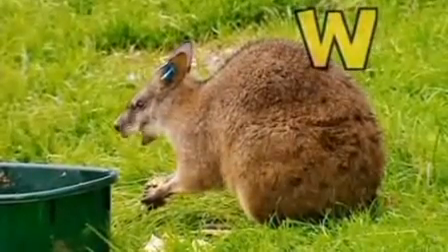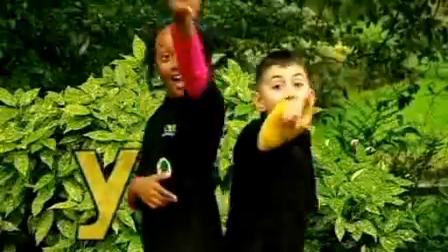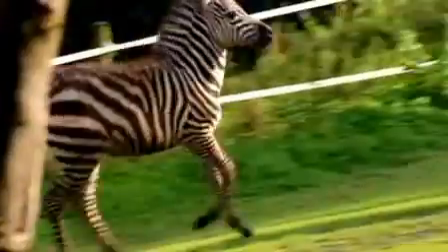But what about X? X is Lily Rose, who's getting most excited. Y is you and Z is the zoo and everyone's invited.